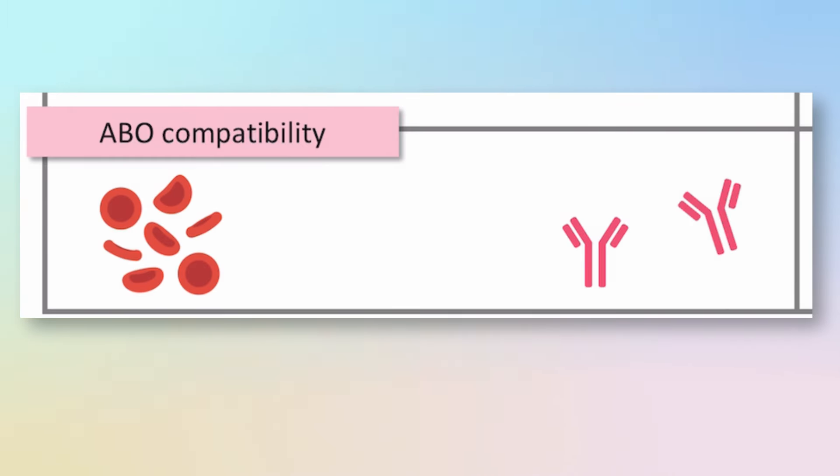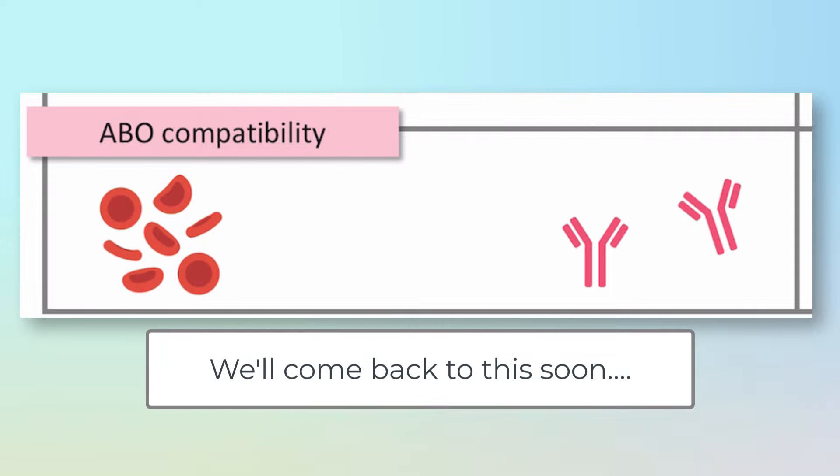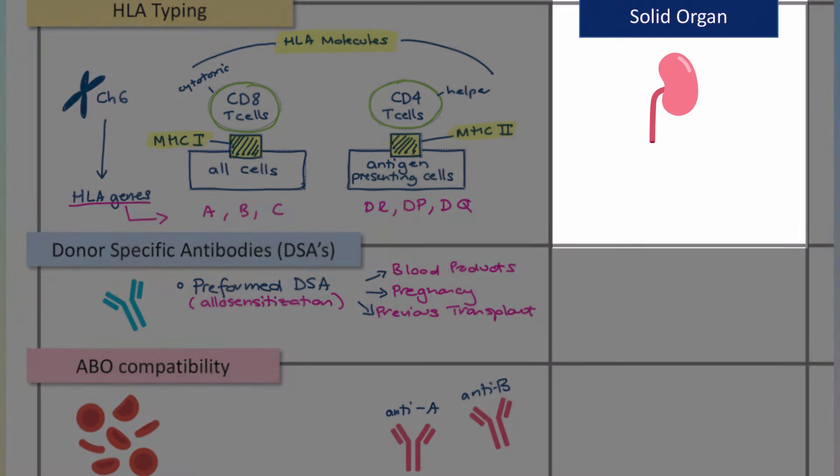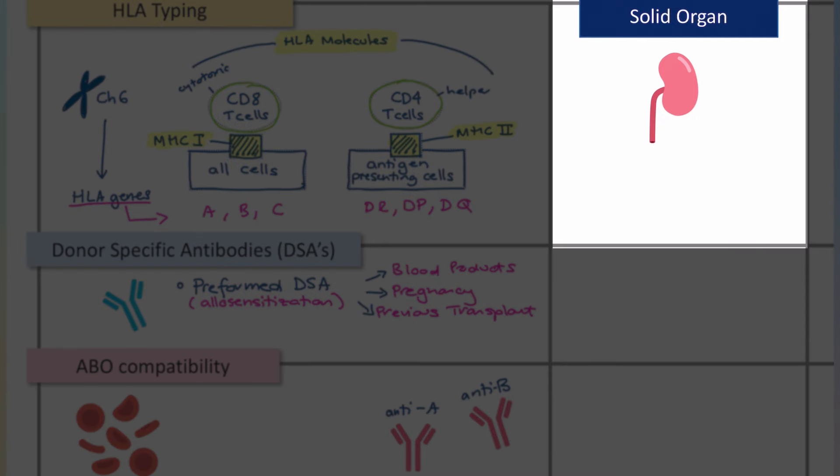The last immunological aspect to consider is ABO compatibility, and this one is handled rather differently between solid organ and allogeneic stem cell transplantation — we'll circle back to that shortly. What I want to do now is fill in a little table together to contrast the immunological considerations of solid organ transplant versus allogeneic stem cell transplantation. Let's start with solid organ transplants, which are easier to comprehend.